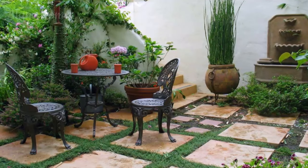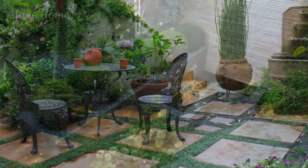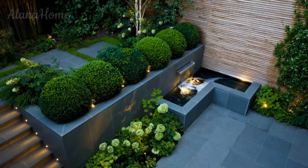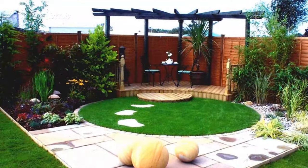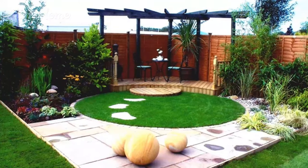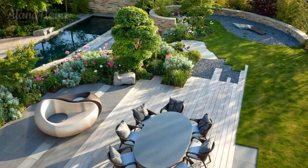Courtyard Gardens: Embracing the art of intimate outdoor living. In the ever-evolving landscape of residential design, few elements capture the essence of harmonious living quite like a meticulously crafted courtyard garden. These secluded yet inviting outdoor spaces offer a respite from daily life, providing a sanctuary where nature and architectural elegance converge. Whether nestled within the heart of an urban dwelling or gracefully integrated into a sprawling estate, courtyard gardens have the power to transform ordinary outdoor areas into captivating oases of tranquility and beauty.